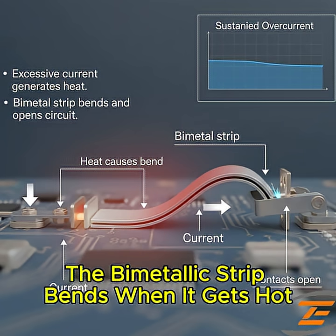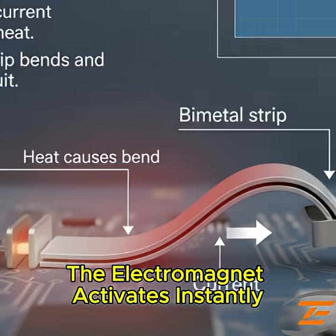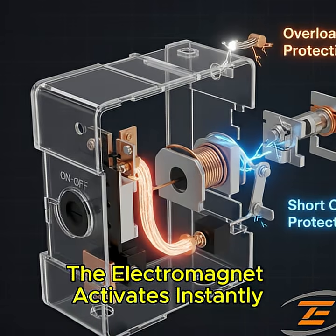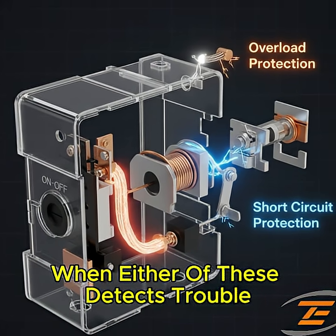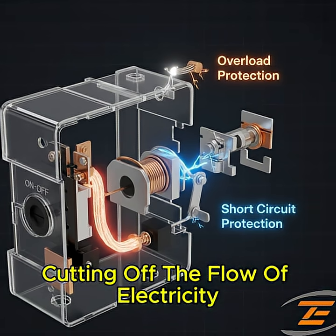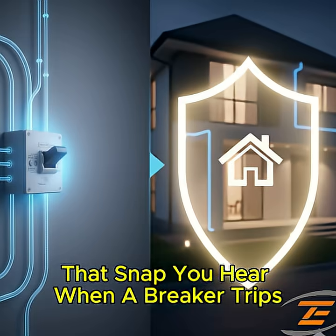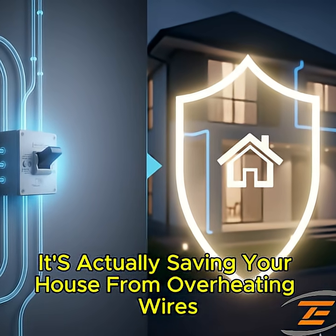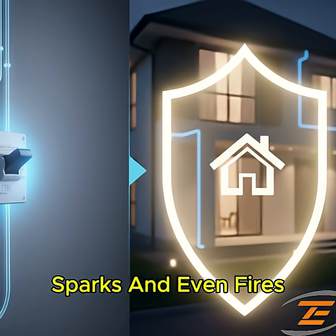The bimetallic strip bends when it gets hot, caused by too much current. The electromagnet activates instantly during a sudden surge, like a short circuit. When either of these detects trouble, they trigger the switch to snap open, cutting off the flow of electricity in a fraction of a second. That snap you hear when a breaker trips? It's actually saving your house from overheating wires, sparks, and even fires.